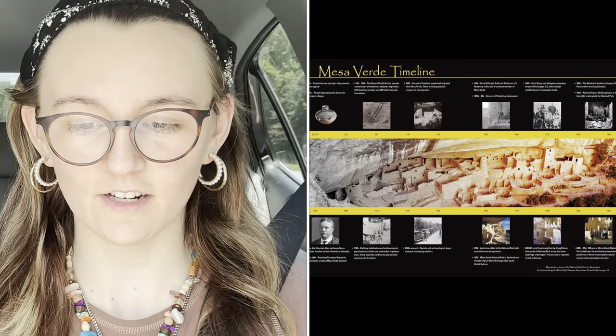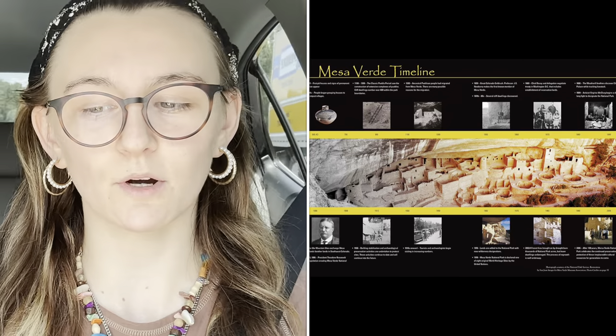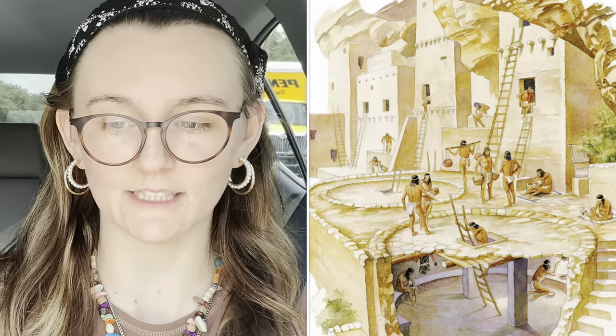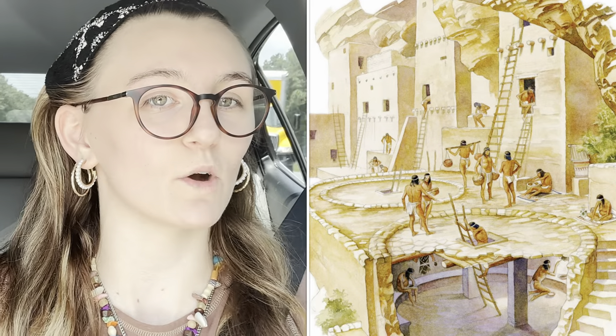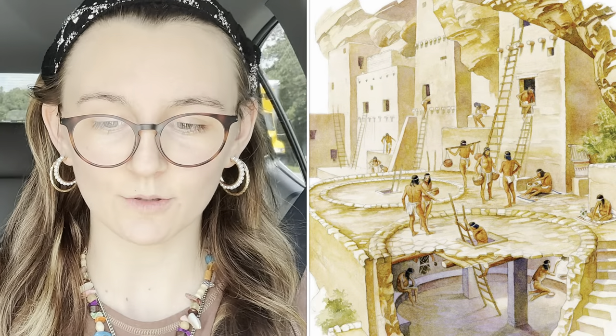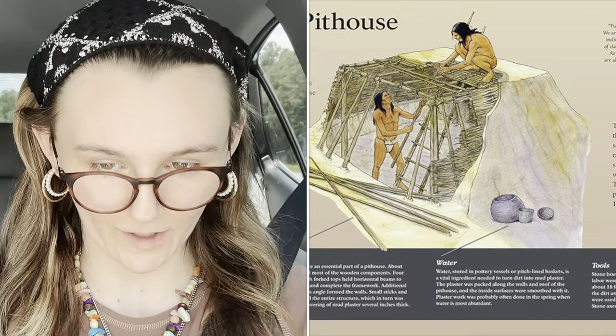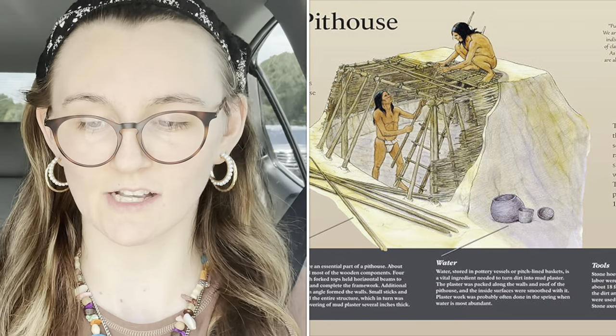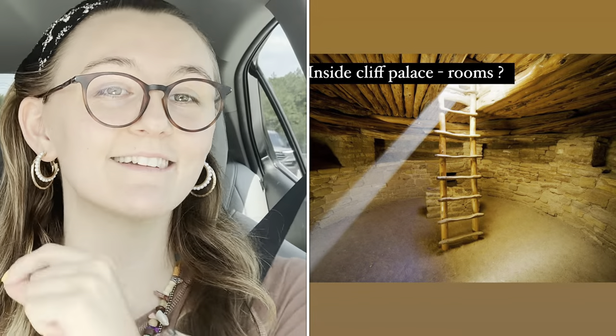Mesa Verde National Park, which was founded by Theodore Roosevelt, opened the park to preserve the works of man's hands to give others an idea of what life was like for people who lived during the times of 550 AD to 1200 AD. This national park features cliff dwellings which offer 4,700 archaeological sites including 600 cliff dwellings.